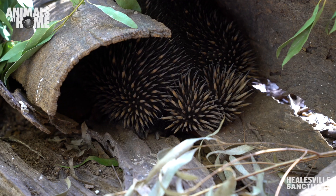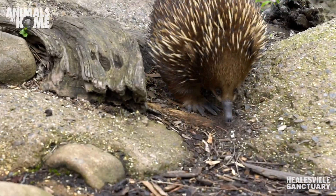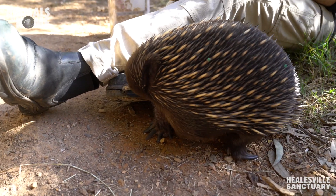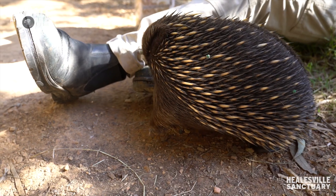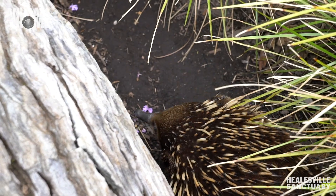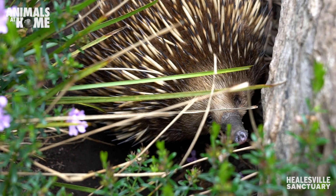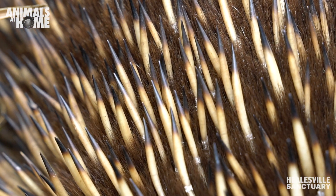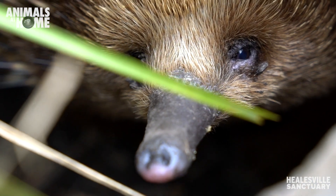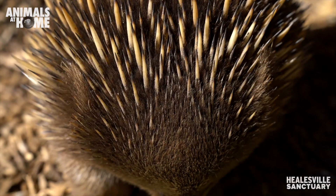You can see the way Lincoln's prodding at my shoe there — they are quite curious animals. As popular as echidnas are, and as well-known as they are in Australia, there's still a lot that is quite mysterious about them that we're still learning all the time. Thank you guys for taking part in our virtual echidna encounter today. I hope you've all learned something and we hope to see you all at the sanctuary sometime soon so you can meet these echidnas in person.